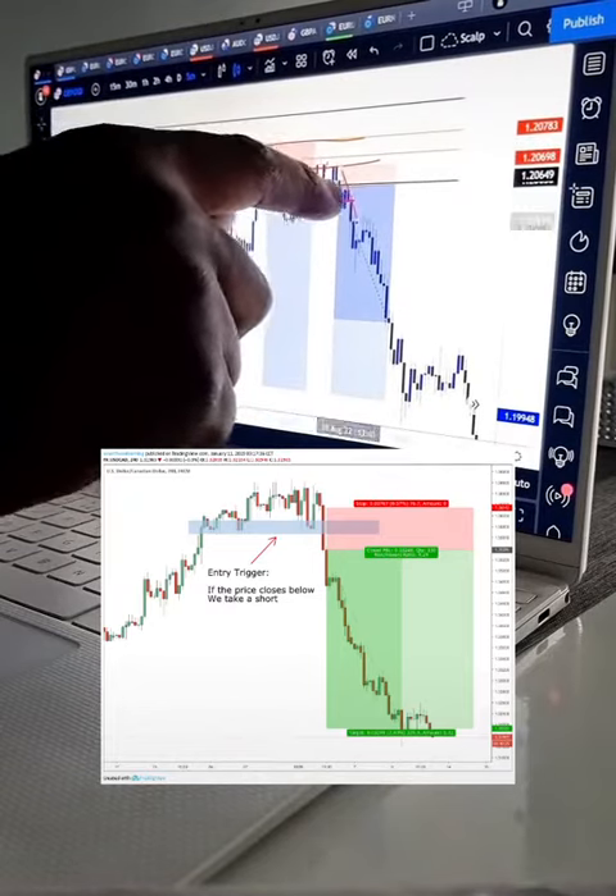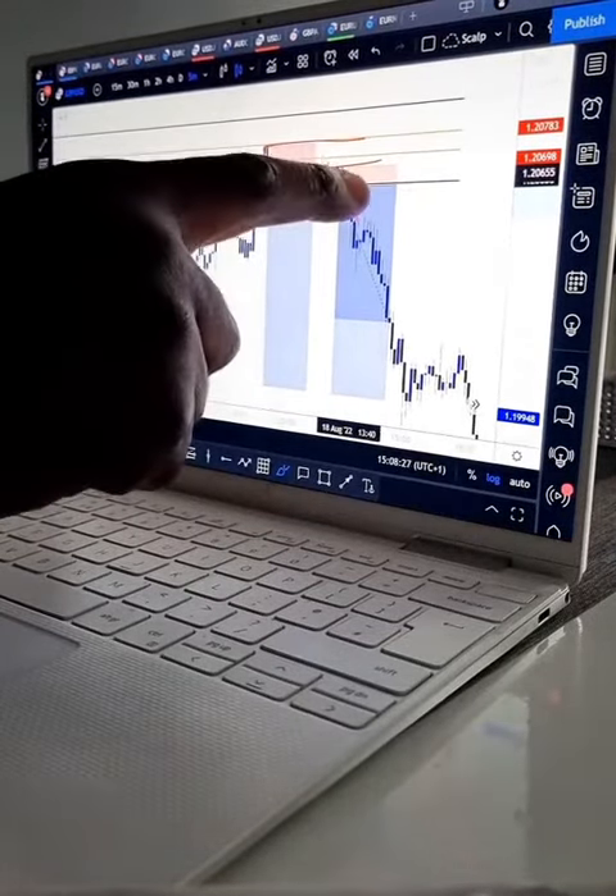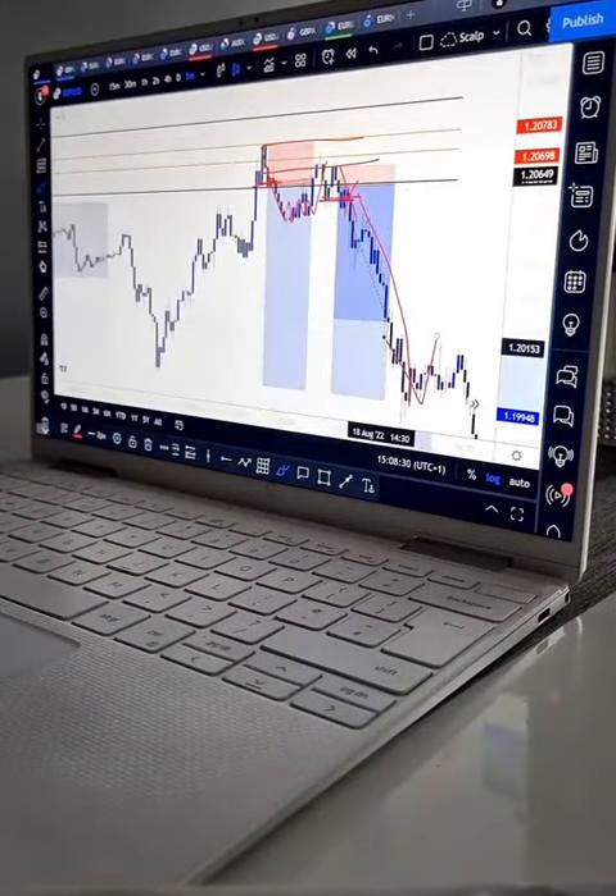Right here is your retest, and this is the move. That's how you can enter twice, and that'll be your profits — all in one trade.